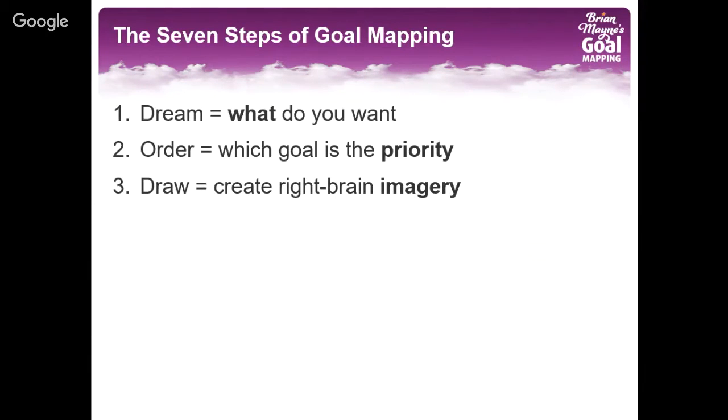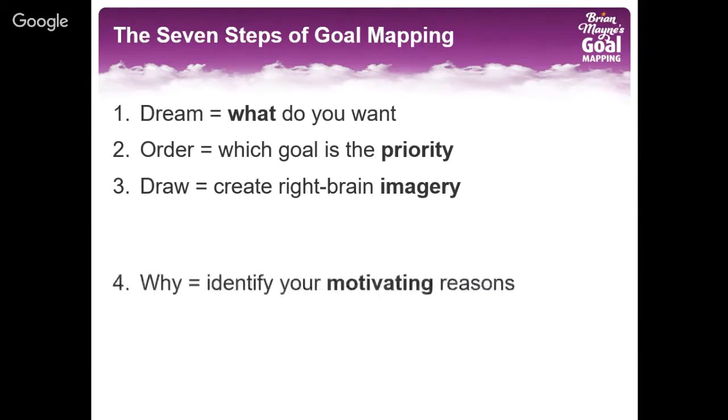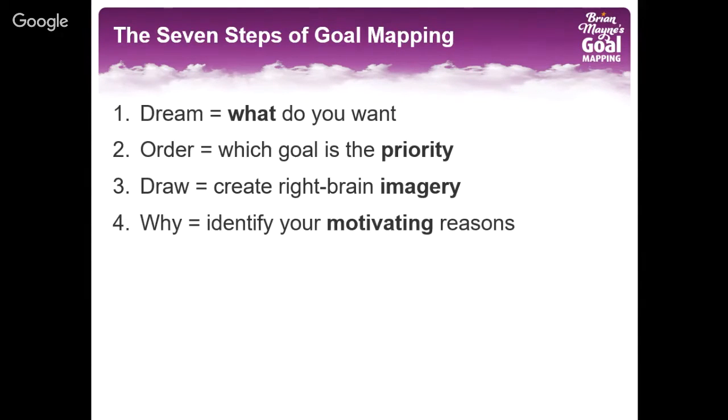Then step three: start to create your goal map. Using the paper templates or the online program, map out your goals with words and pictures so that you're activating both sides of your brain. Then in step four, identify your motivating reasons — the emotional reasons of why you want to achieve your goal, your purpose for achieving your goal.